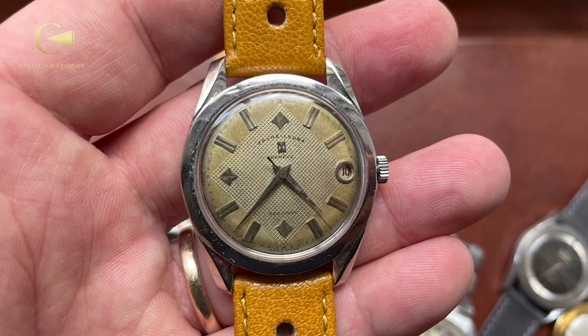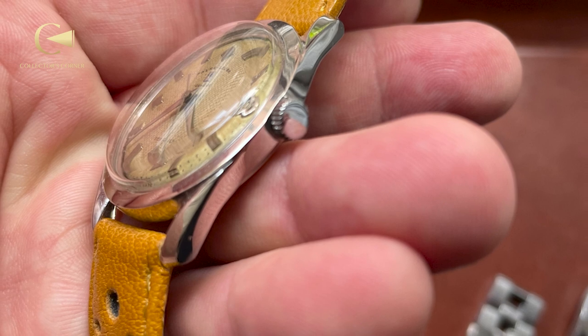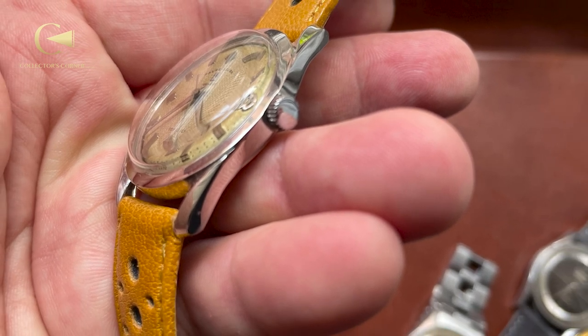The last watch is a Favre Luba — I think it's called a Sea Chief. It's got a great patina and a great texture dial with a kind of diamond texture. It's also got the lyre lugs that we love. I don't know who designed it, but it looks fantastic. In India, Favre Lubas are very common — or I should say they can be found — but usually very redone and very polished. If you can find an original one, especially with a texture dial, these are fantastic Swiss watches and I highly recommend them.